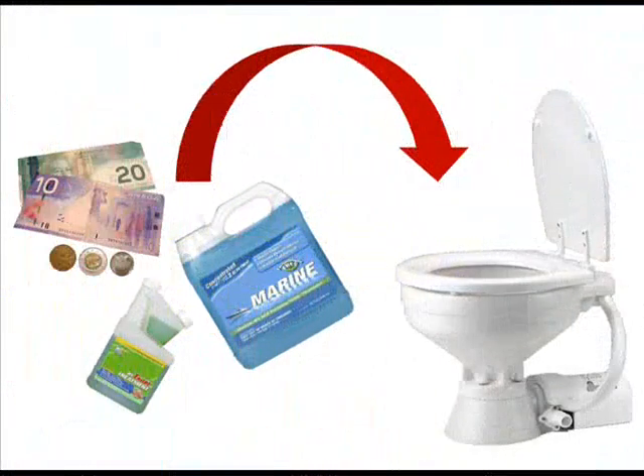Are you embarrassed by the odors coming from your boat? Tired of wasting time and money by pouring messy chemicals down the toilet that don't seem to work?